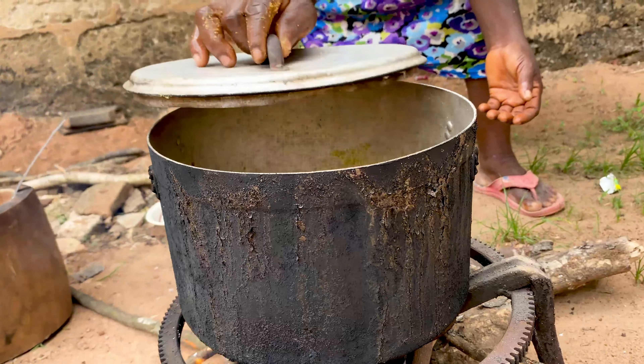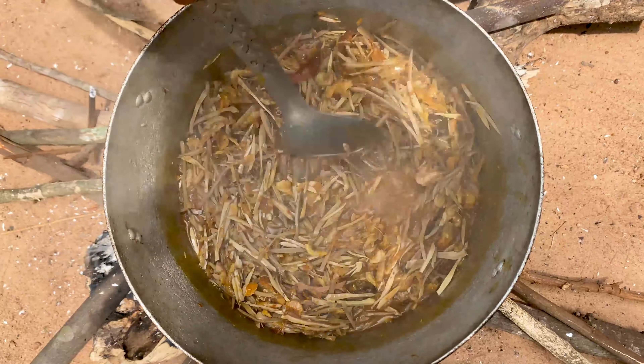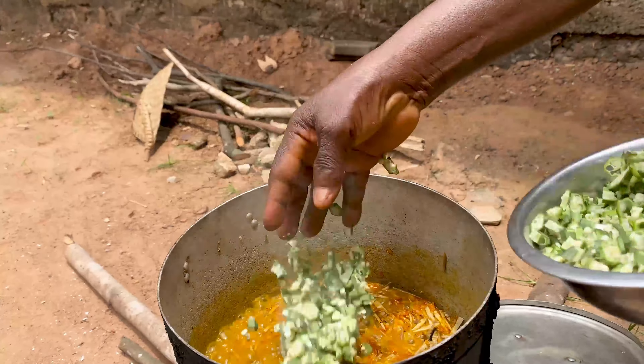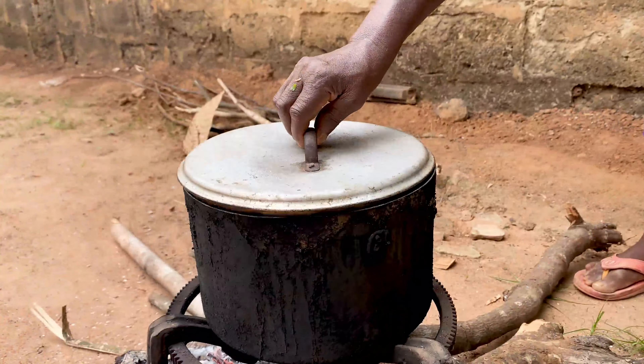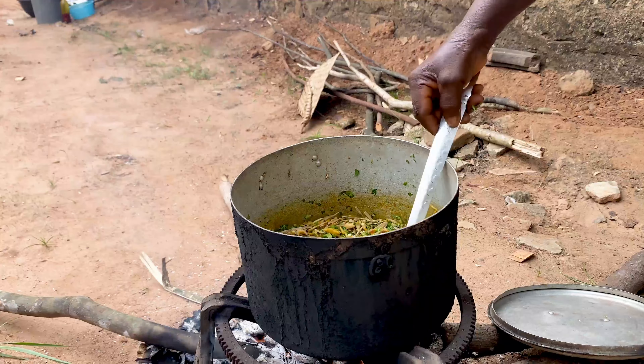Cover and allow to cook for another 5 minutes. After 5 minutes, add your ogiri and your Oba into the pot. Mix very well and cover to cook for 10 minutes. After 10 minutes, add your okra, stir very well, and cover to cook for 5 minutes. After 5 minutes, add your garden egg leaves, mix very well, and bring down the pot immediately.